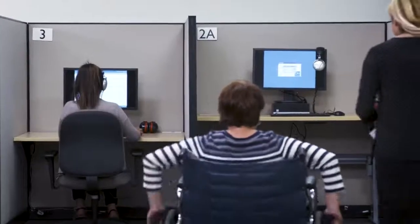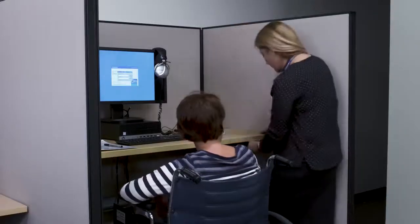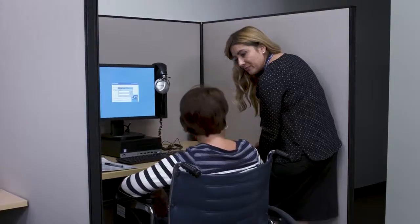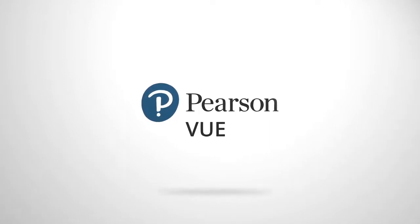Should you need accommodations, visit your program's page on PearsonVUE.com and click on accommodations. There you'll find the details of when and how to request a modification. All of us at Pearson VUE wish you a smooth and successful testing experience.